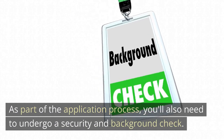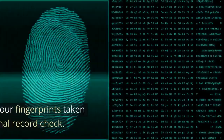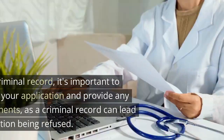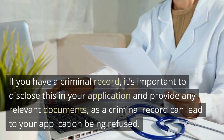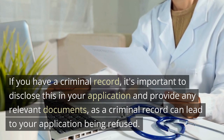As part of the application process, you'll also need to undergo a security and background check. This may include having your fingerprints taken and submitting to a criminal record check. If you have a criminal record, it's important to disclose this in your application and provide any relevant documents, as a criminal record can lead to your application being refused.